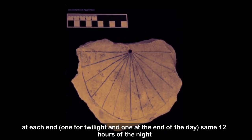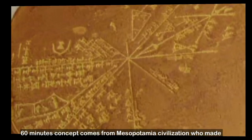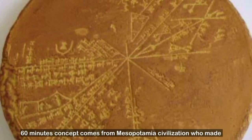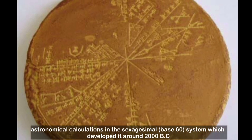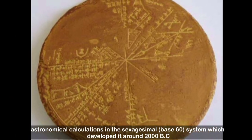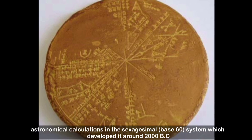The 60-minute concept comes from the Sumerian civilization, who made astronomical calculations in the sexagesimal base-60 system, which developed around 2000 BC.